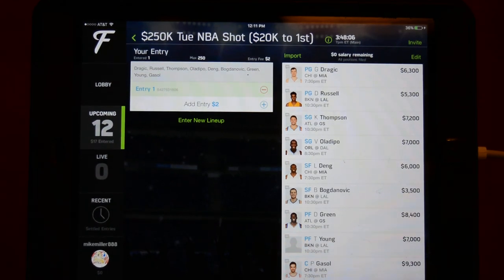So there are your cash and GPP lineups for today. Thanks so much for watching. Please subscribe for notices on new videos and follow me on Twitter at Mike Miller 78 for the latest news, injury information, and lineup changes. Have a great day guys — go win some money!